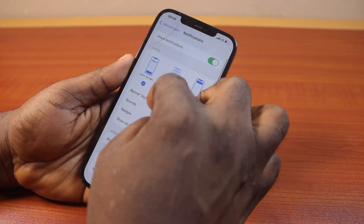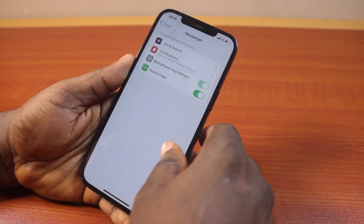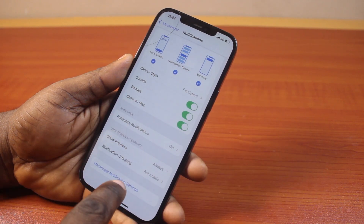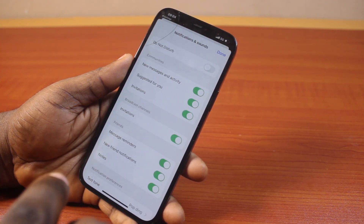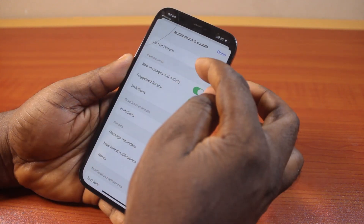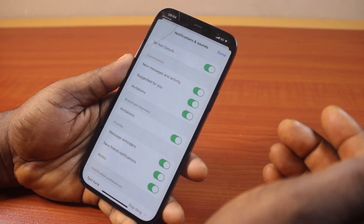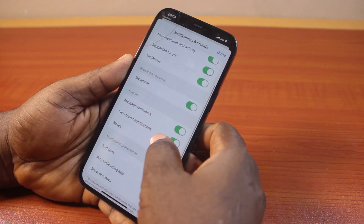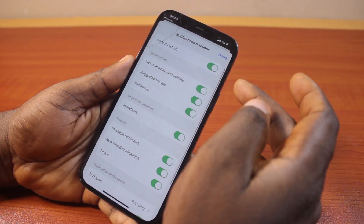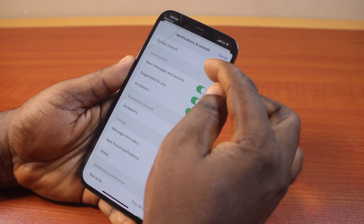So once that is done, you can just hit the back button, and then scroll down and click on Messenger Notification Settings. This is going to open your iPhone Messenger notification settings directly. Then here, if Do Not Disturb is turned on — let's say you turned on Do Not Disturb for 24 hours — you will not be able to receive notifications on your iPhone for 24 hours. So whichever hours or minutes you turned on, just go ahead and turn this off.